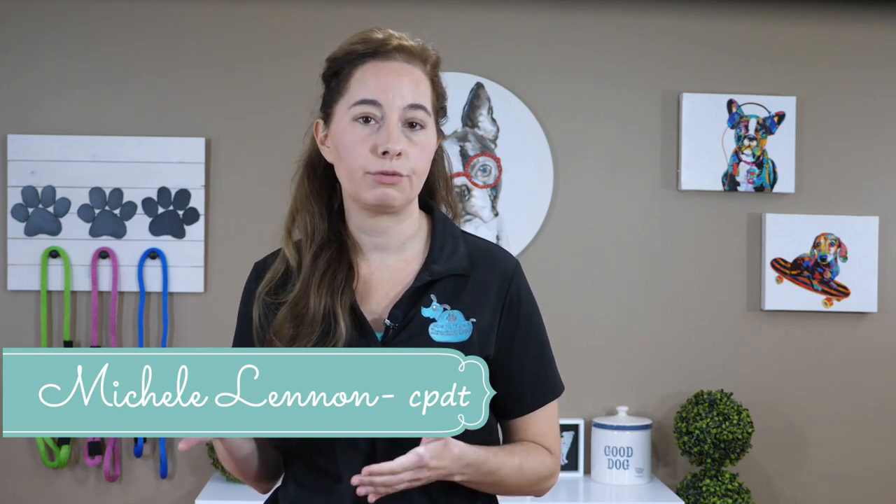I have taught thousands of new puppy owners my proven potty training techniques to get their puppies to quickly learn to go potty outside, and now I want to share those tips with you too. Michelle here with How to Train a Dream Dog, the online platform for new puppy owners. Let's get started.